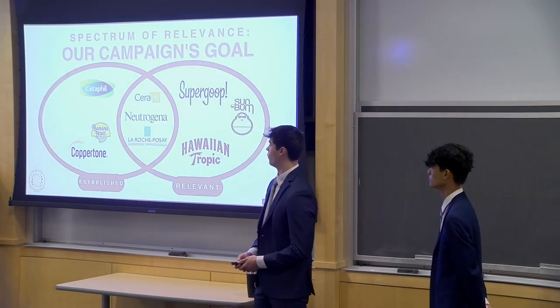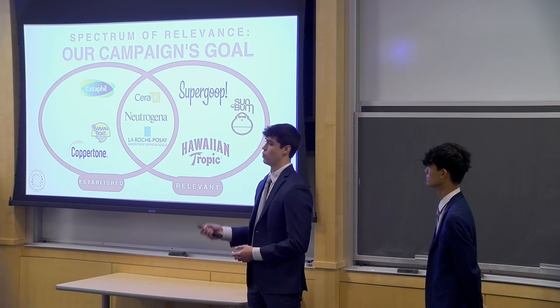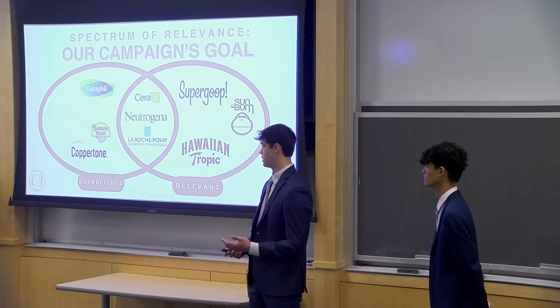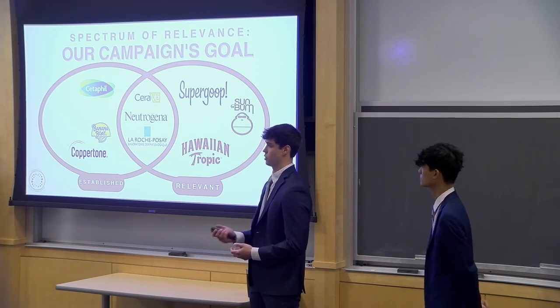Our goal with our campaign is to change the perception of Neutrogena from not only being established, but also to being relevant. We want to leverage the fact that Dani already perceives Neutrogena as consistent and reliable, and meet her where she is online — showing that we can be affordable, reliable, and help her be prepared for her spontaneous schedule.